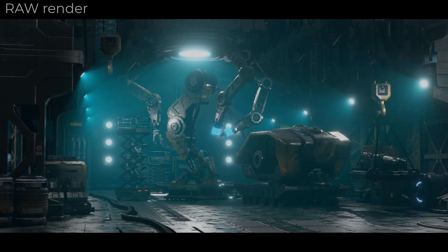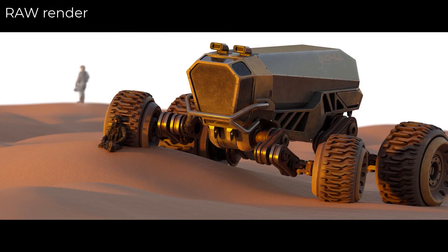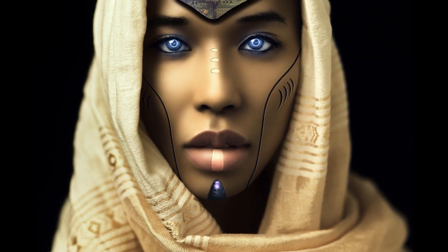3D modeling is important, but presentation skills are the key to the quality results of your work. Sometimes, even if you make quality models, characters or environments, the final render can't meet your expectations. And the reason why is because you may lack proper design and presentation skills.